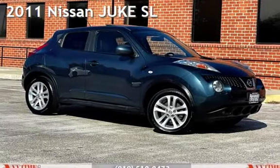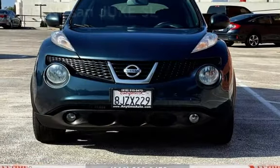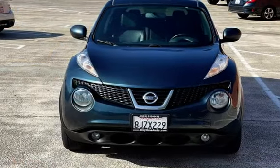Presenting a pre-owned 2011 Nissan Juke SL. This four-door wagon has a four-cylinder, 1.6-liter i4 engine, with all-wheel drive, and an automatic transmission.